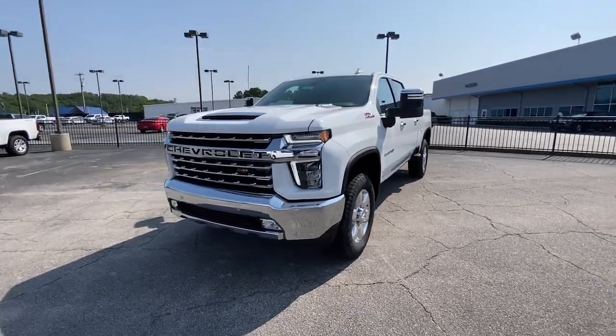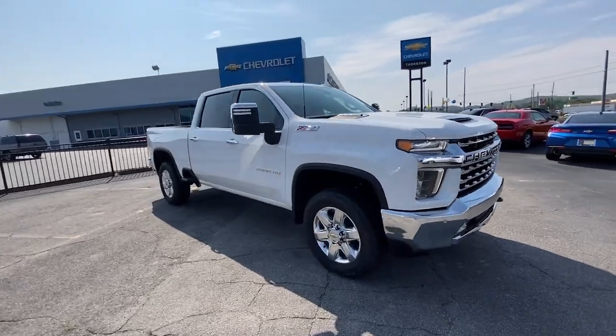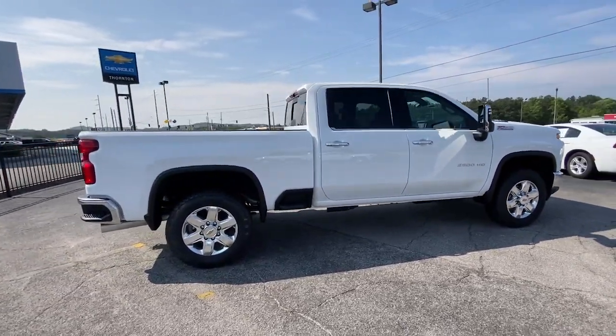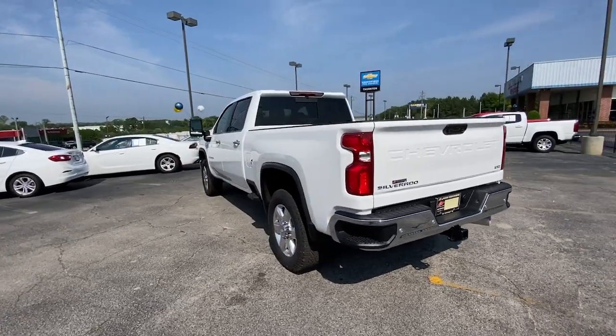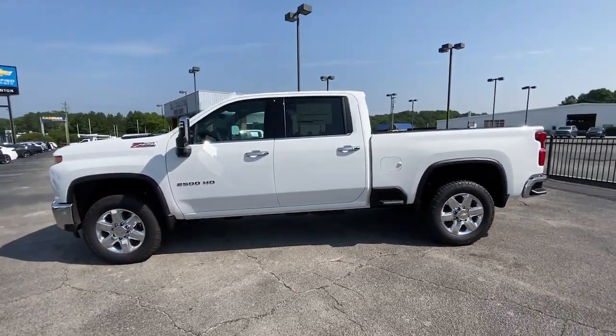Take a moment to check out the 2023 Chevrolet Silverado HD. The all-new Silverado builds on its heritage with an improved bed design, increased cargo capacity, customizable technology, refined comfort and safety features, and even bolder strength. The following are some of this vehicle's highlighted options.